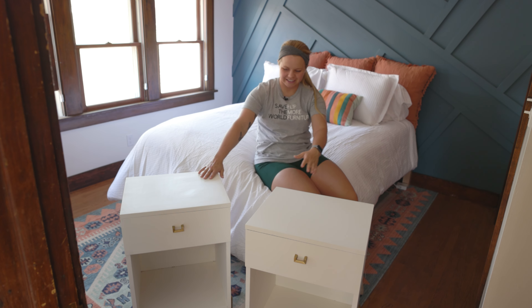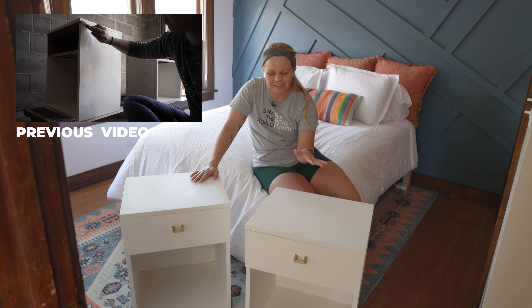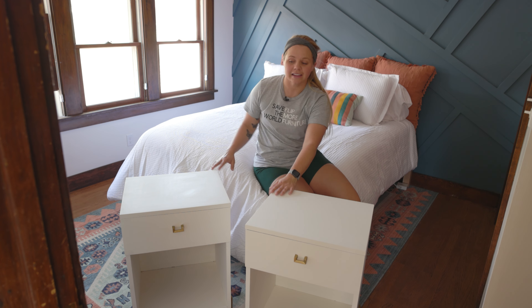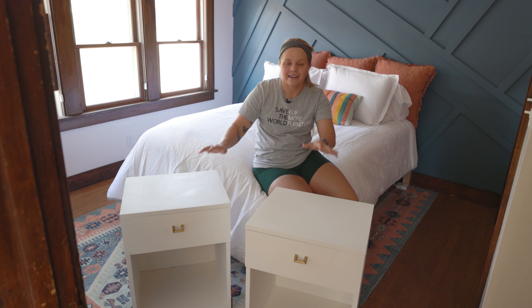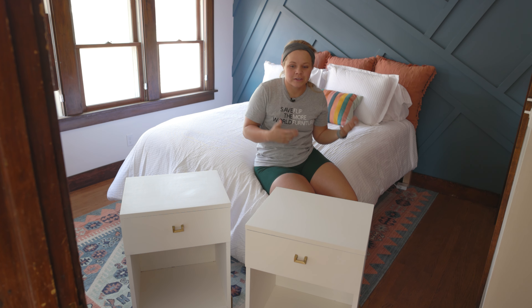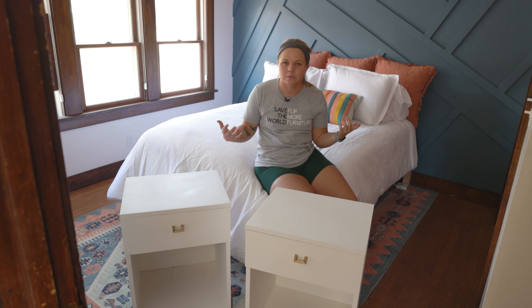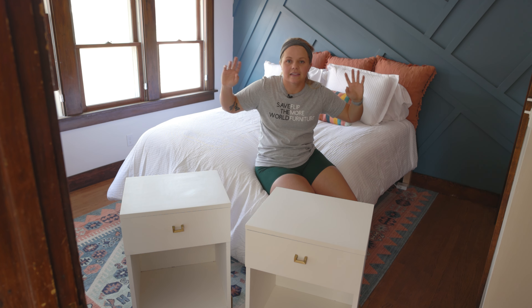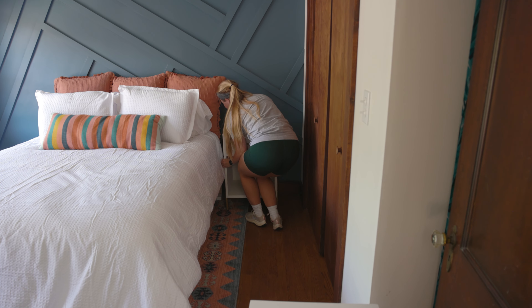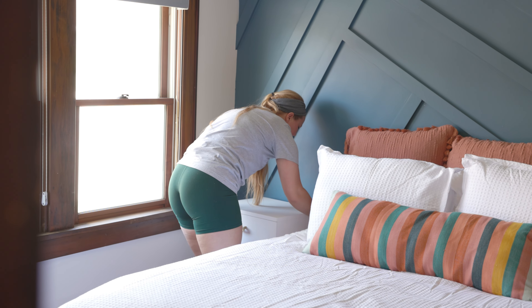It is time to put the nightstands in their place. I did redo these — they were white but not done very well, so I just revamped them a little bit. I also cut the base off and added some gold legs, and freshened up the old hardware. I love that these are actually mid-century nightstands, but they just have a new life — that's kind of the whole goal of this Airbnb, to have a little bit of the old with a little bit of the new. Each of these nightstands are going to go on both sides, and then we've got lamps and also really convenient power strips to keep our guests in mind, for them to be able to charge their accessories, their phones, things like that.